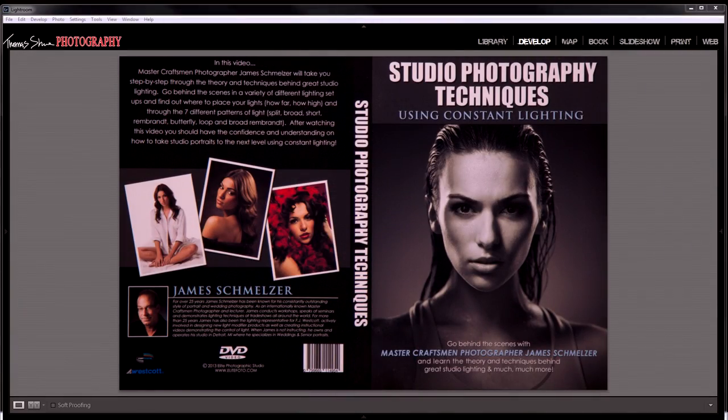Hi, my name is Tom Hsu, and today I want to share with you a really special treat. This treat comes in the form of a brand new DVD that came out from my friend named James Smelser. Jimmy is a really close friend of mine.